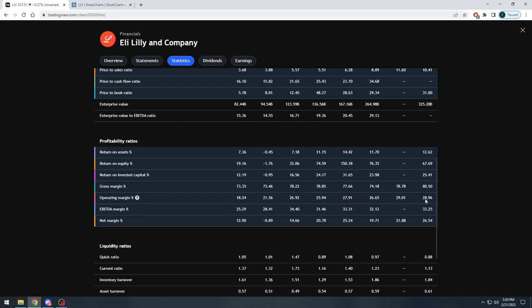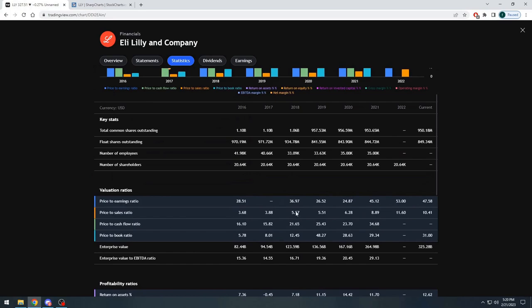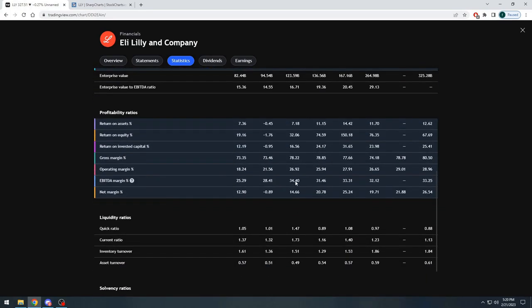The operating margin percentage is consistently increasing — 26%, 28%, a slight pullback to 26%, then up to 29%, maintaining 29% right now. The EBITDA is slowly climbing — the highest was back in 2018 at 34.4%, with a dip to 31.4%, then up to 33.3%, 32.1%, and now 33.25%. The net margin percentage was in the low teens and even negative at times, then had a big pop up to 20% and well north of 20%, maintaining that percentage — now sitting at 26.5% net margin.